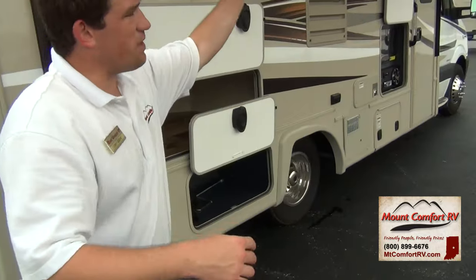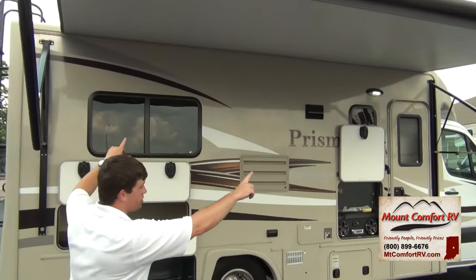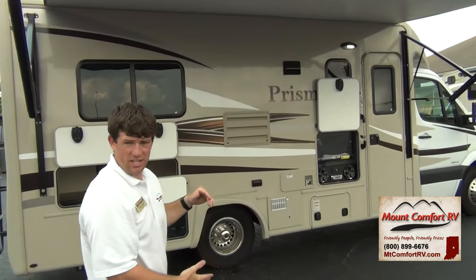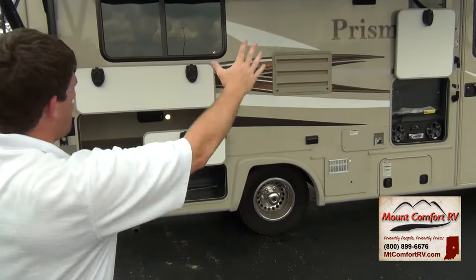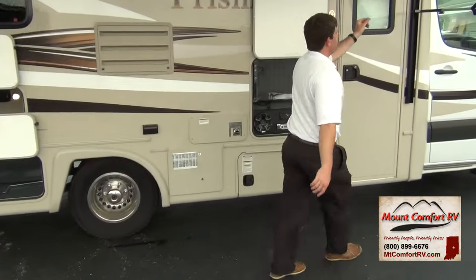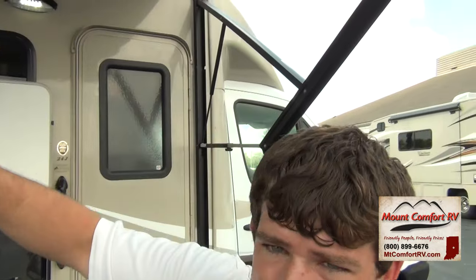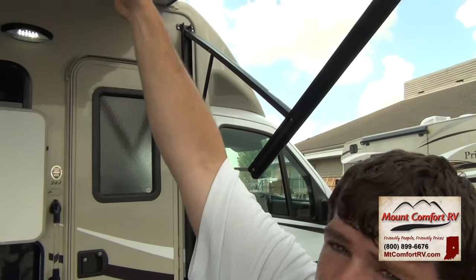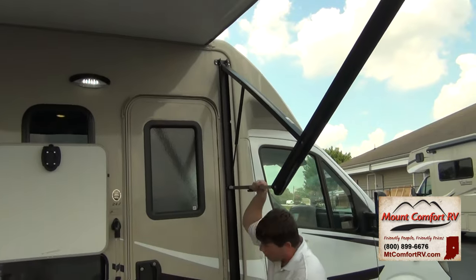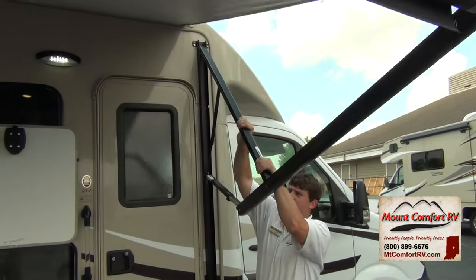I've got the power awning all put out and it looks very good. There's no slide-out on this side of the coach, so that maximizes our full awning potential — the awning almost goes the full length of the coach. Notice these struts right here — this is a dump valve. So if it's raining and you have your awning up and water starts to fill, once it gets to a certain weight, it'll actually dump itself.